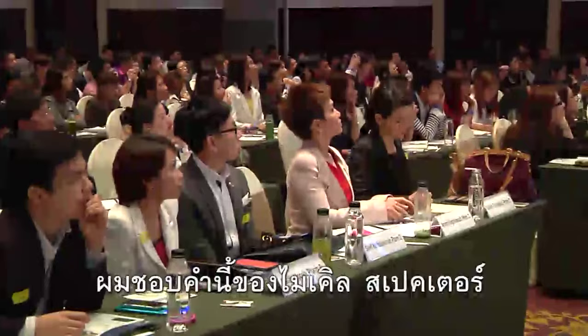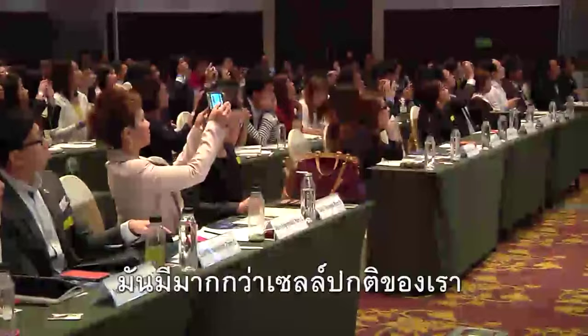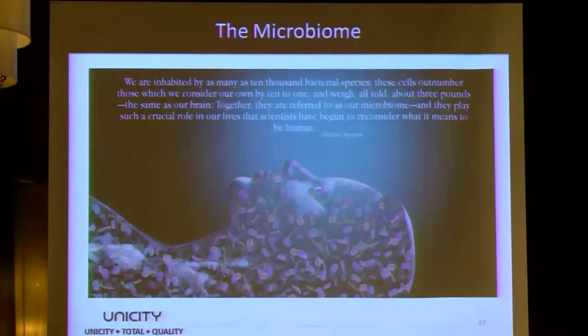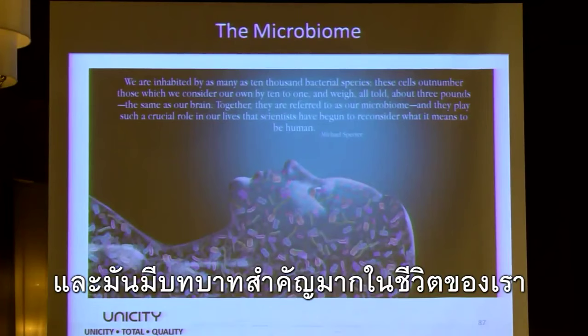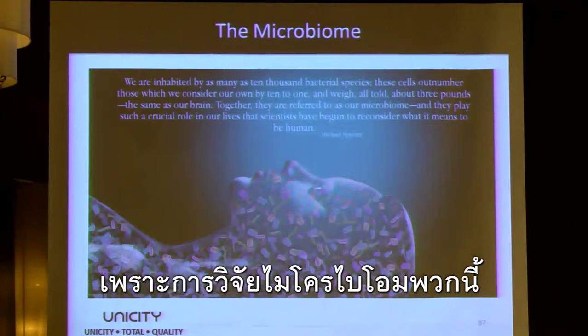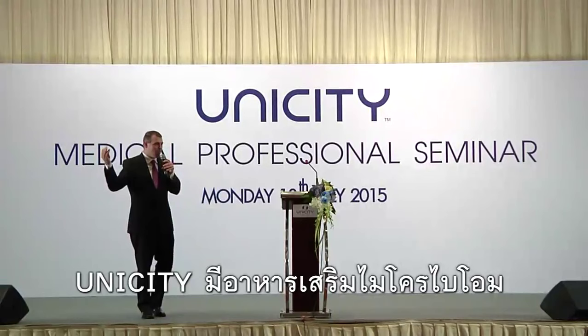Michael Spector on the microbiome: bacteria outnumber our normal cells by 10 to 1 and weigh about 3 pounds — the same weight as the brain. Together, referred to as the microbiome, they play such a crucial role in our lives that scientists have begun to reconsider what it means to be human. Unicity has one of the best microbiome supplements on the market today.